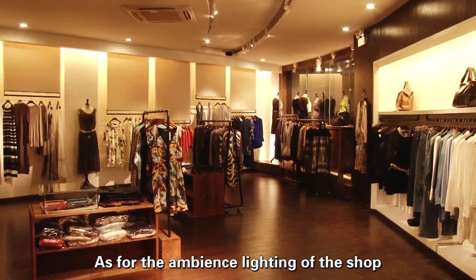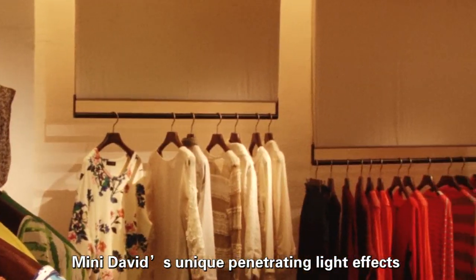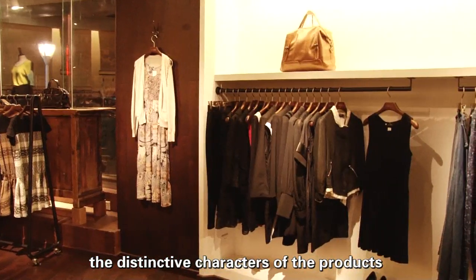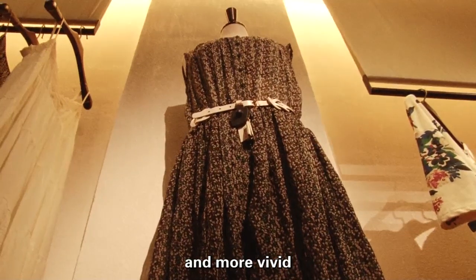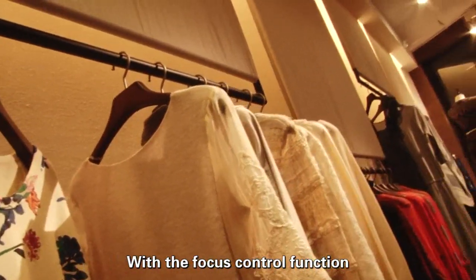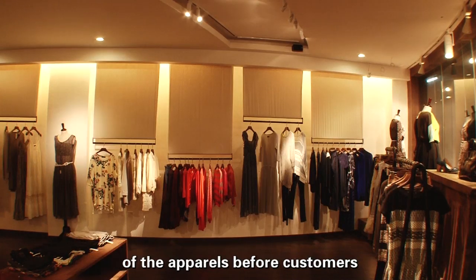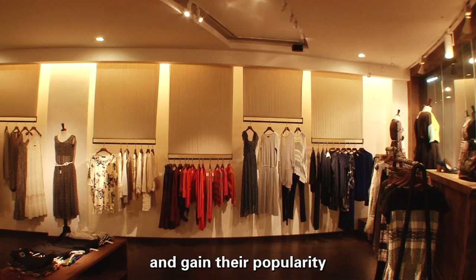As for the ambience lighting of the shop, Mini David's unique penetrating light effects enable it to restore the distinctive characters of the products and make their color richer and more vivid. With the focus control function, Mini David displays the fascinating charm of the apparel before customers and gains their popularity.